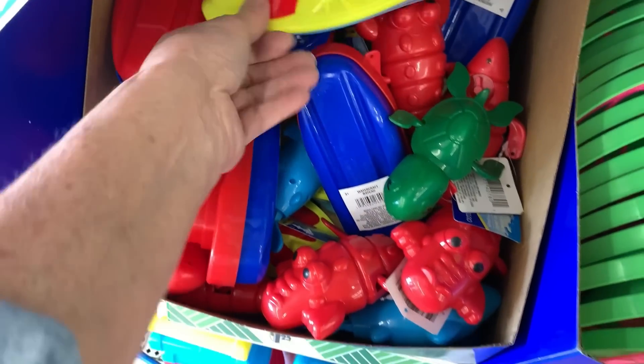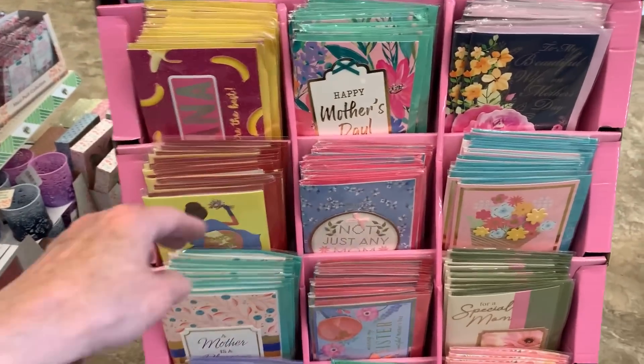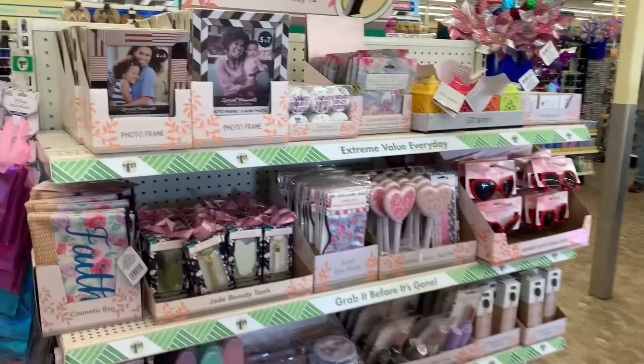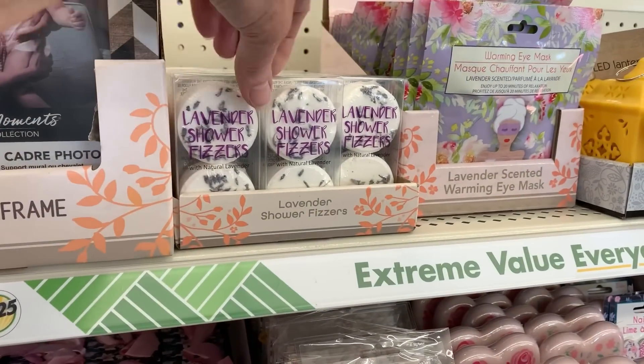They've got in their handmade Mother's Day greeting cards — always a great value for $1.25. And all their Mother's Day gifts are out too; there are some great things here for gift baskets.